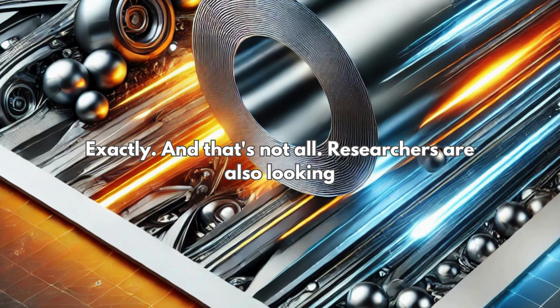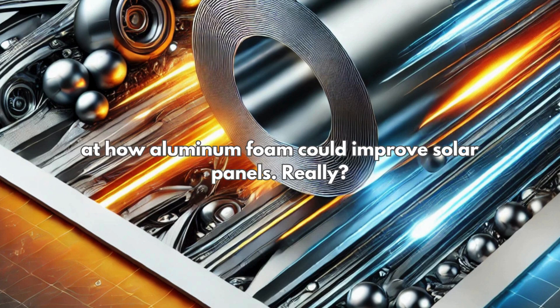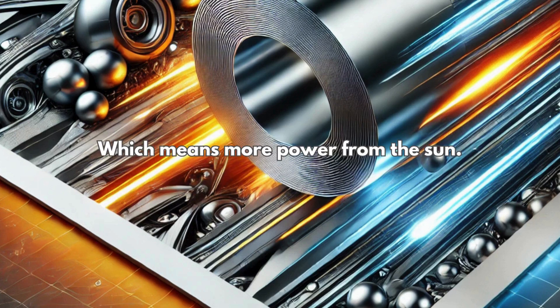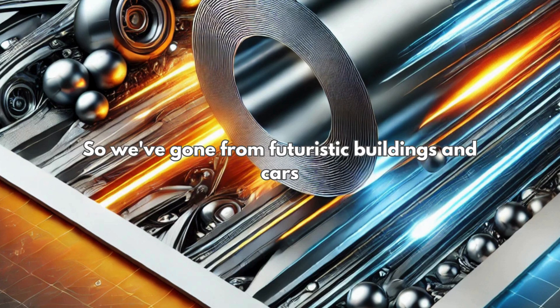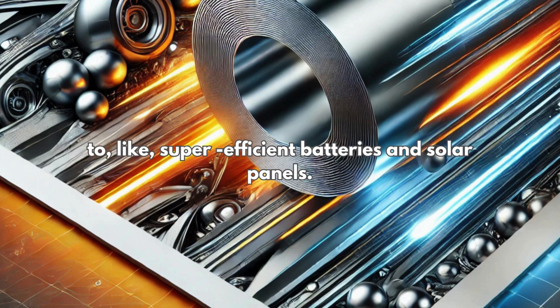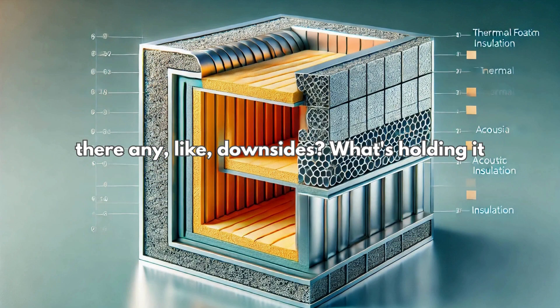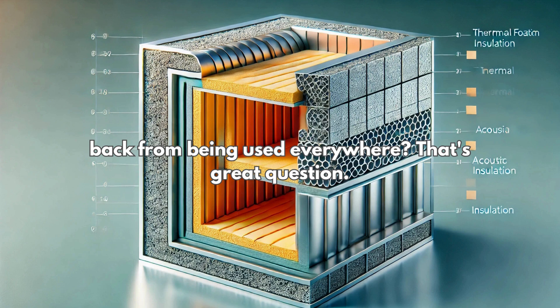And that's not all. Researchers are also looking at how aluminum foam could improve solar panels. The way it handles heat could lead to better energy conversion, which means more power from the sun. So we've gone from futuristic buildings and cars to super-efficient batteries and solar panels. This material really does seem like it could change everything. But are there any downsides? What's holding it back from being used everywhere?